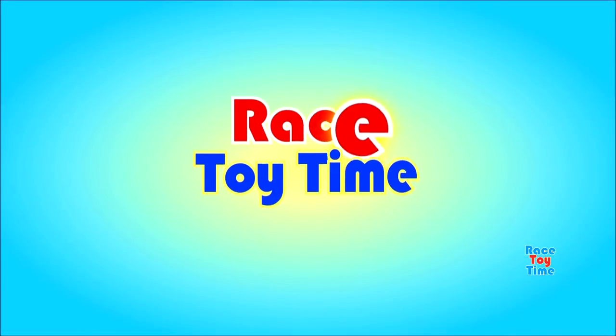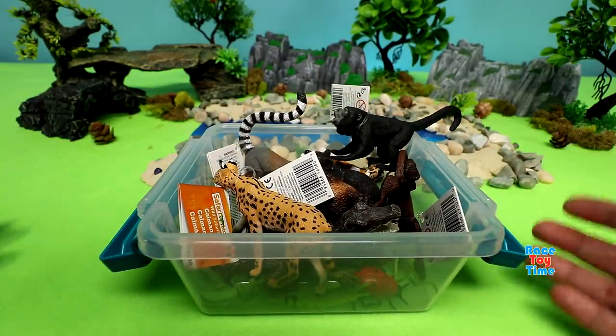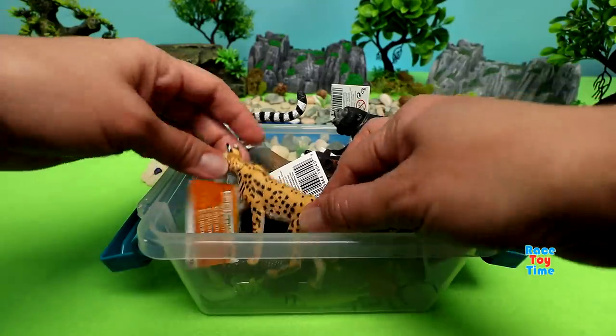Welcome to Boy Story Time! Hey guys, Rizzy Time here. Today, I have here some Safari Limited wild animals and bugs.